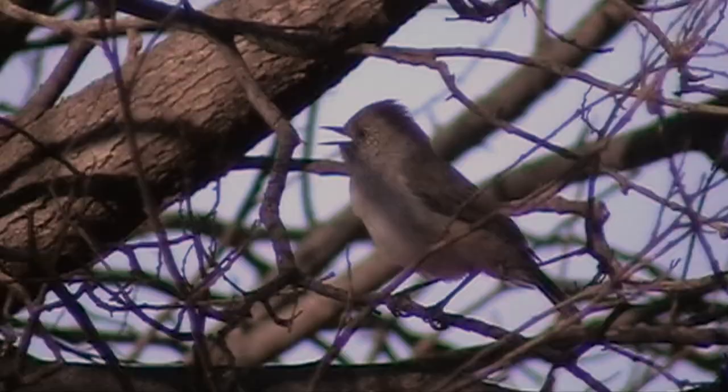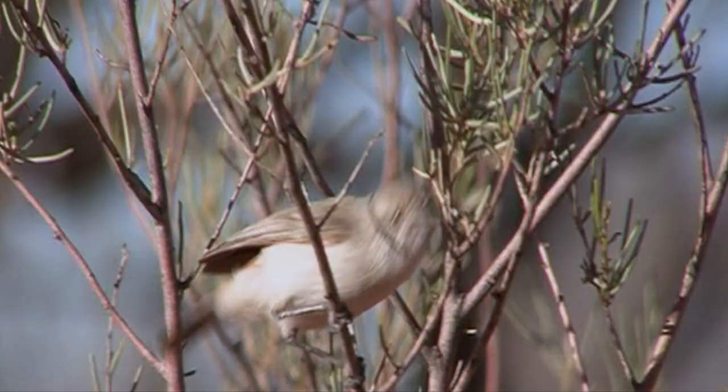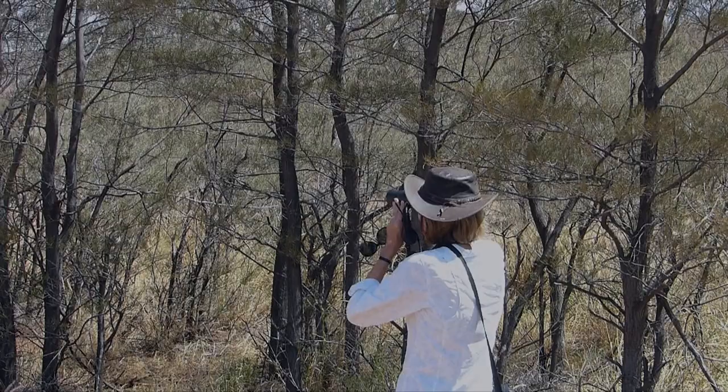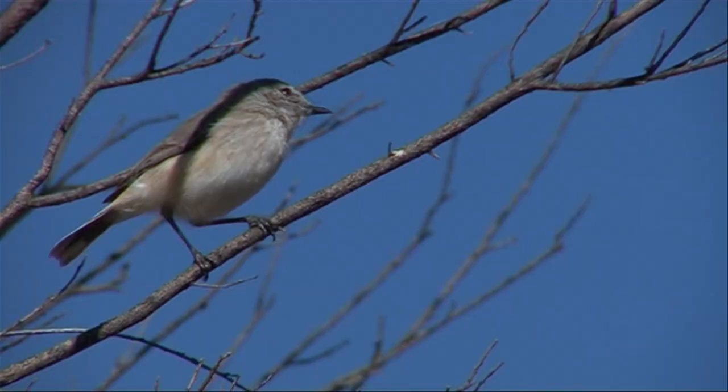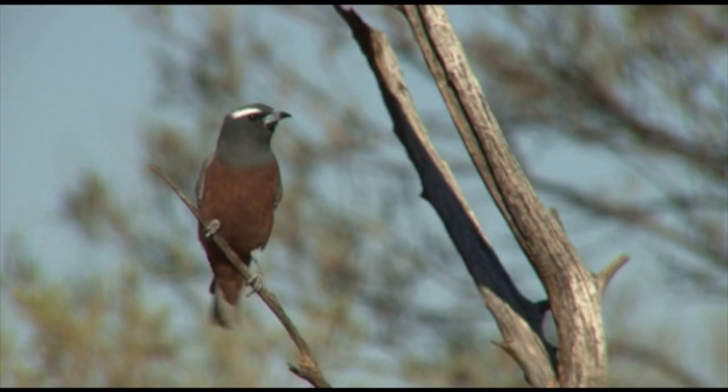Another small bird — another thornbill — the chestnut-rumped, with plain breast and white scalloped forehead, the commonest and most wide-ranging of inland thornbills, with a distinctive white iris. The slaty-backed thornbill is less common, with a red eye and black-streaked crown, and often feeds with inland thornbills.